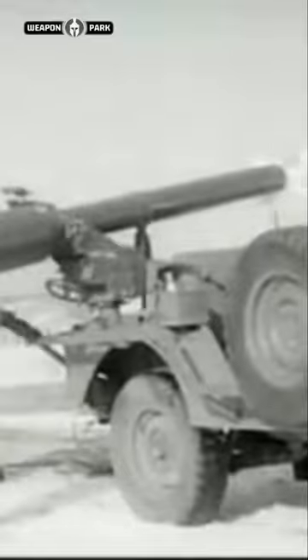Behold the W54 nuclear bomb. It is the smallest nuclear bomb ever created by the United States during the height of the Cold War. It was small enough that it could be fired by the Davy Crockett, a recoilless rifle, or any bazooka-style firing mechanism. It could also be carried in a suitcase as a portable nuke.